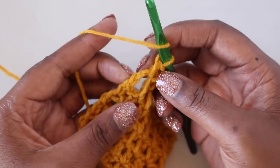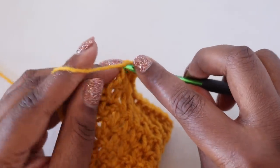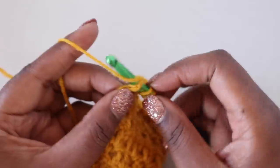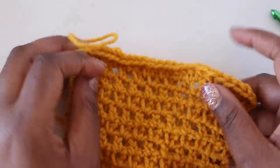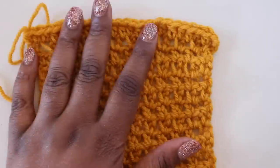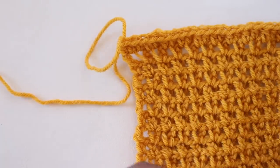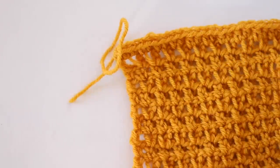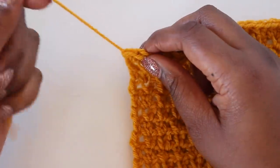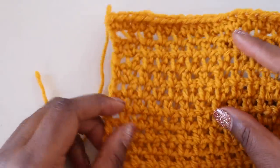When you reach the turning chain, count up one, two chains, insert your hook into that second chain, yarn over, pull up a loop, yarn over, pull through all three loops. The body of the blanket is now complete. Fasten off the gold — cut leaving a nice long tail, lift this loop up and out of your work. You've now detached the gold and can move on to the gray.